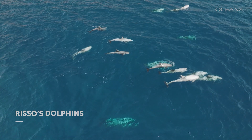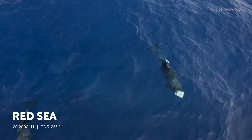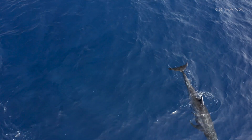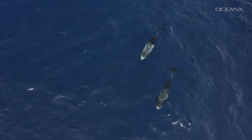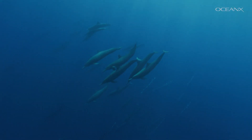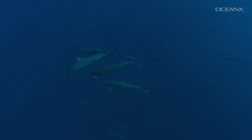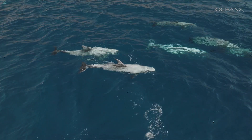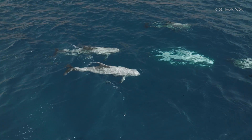We spotted these Risso's dolphins in the Red Sea in 2022. Risso's dolphins are one of the larger members of the dolphin family. They have bulbous heads specifically for communication and echolocation. When they hunt, dolphins use echolocation, making loud clicking sounds and listening to the echoes to find their prey. Risso's dolphins are also known for having extensive white scars on their skin, which come from other dolphins' teeth during social interactions.